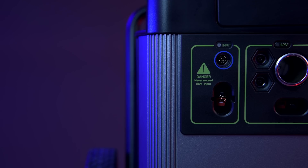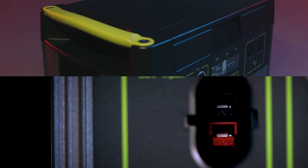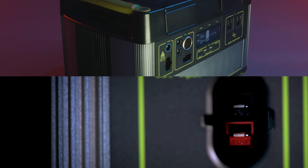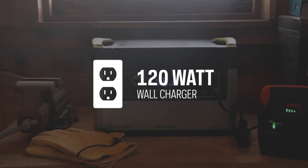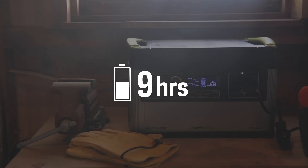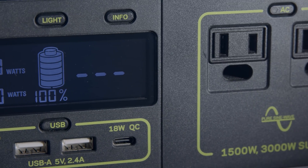To charge the Yeti from the faceplate there are two options: an 8 millimeter charging port that can accept up to 150 watts of input, or a high power port capable of accepting 600 watts of input. The maximum input a Yeti 1000X can accept is 600 watts. The included 120 watt wall charger will recharge the Yeti in 9 hours, but the Yeti can be charged in as little as 2 hours from solar or our fast charging Yeti X 600 watt power supply.